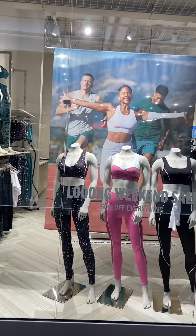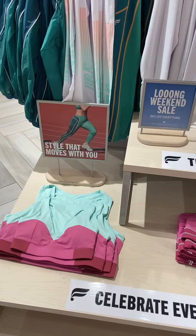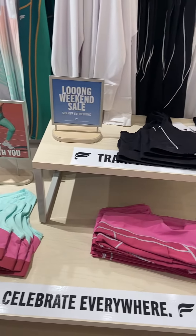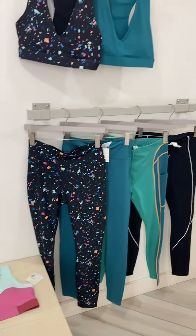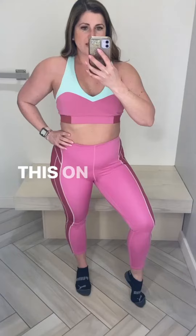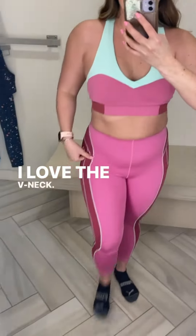Hi everyone, welcome back to my channel — or if you're new here, welcome! Today I'm going to be shopping at Fabletics. This on-the-go sports bra is medium impact; I love the V-neck, I think it's so cute.